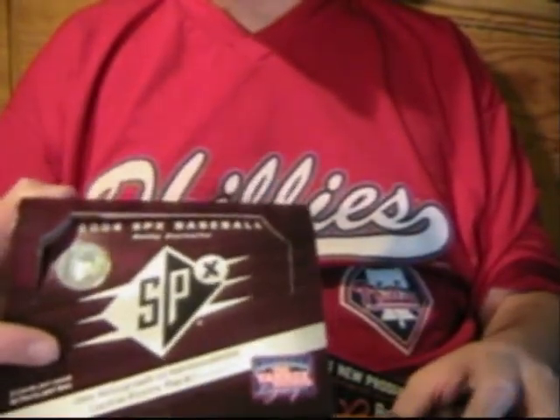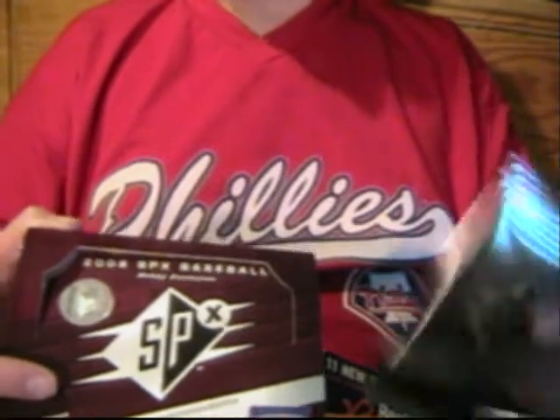So there you have it, sports fans. We'll be back in two minutes. Hey, sports fans — The Ripper coming back at you. We're back with the second half of our box of 2008 Upper Deck SPX Baseball Plus.